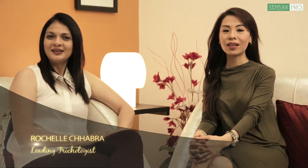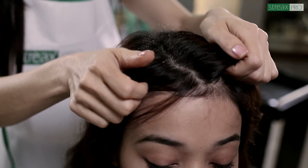Hi everyone, I'm Rochelle and I'm Agnes. Welcome to Food for Hair, brought to you by Streaks Pro. Dandruff is a harmless chronic condition that occurs when the scalp becomes dry or greasy and produces white flakes of dead skin.